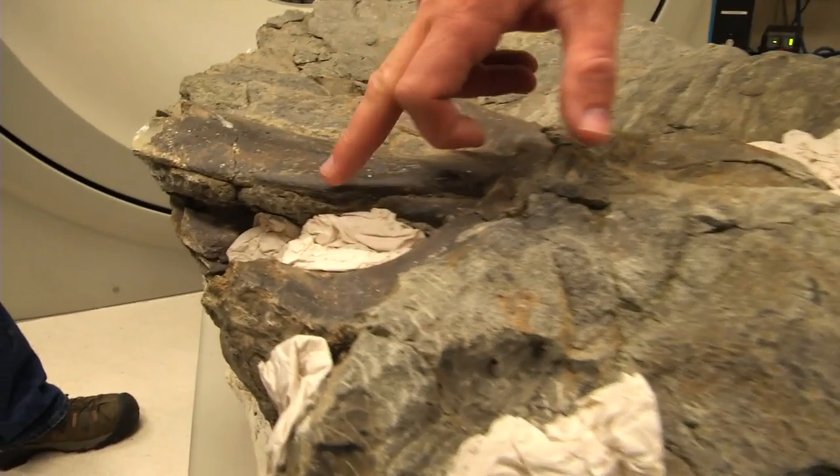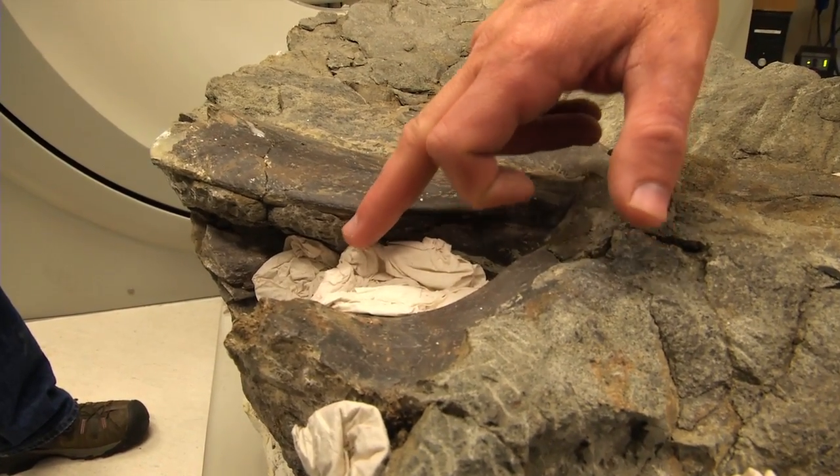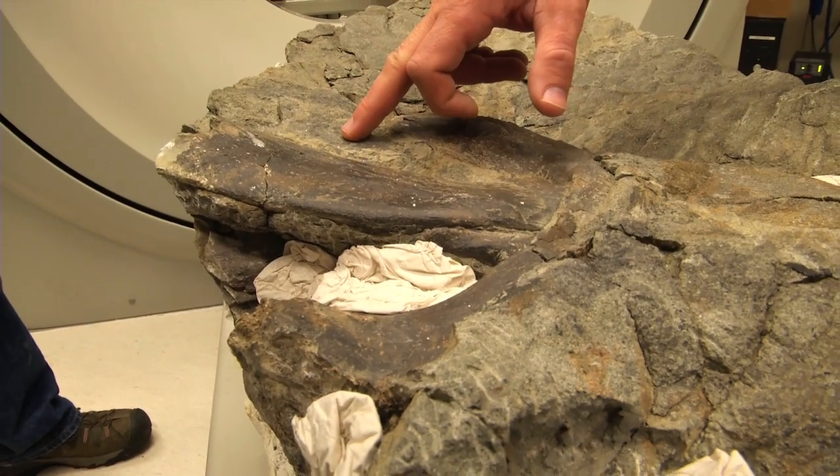The section of skull and torso, found last year in Grand Prairie, will now become part of the University of Alberta's paleontology collection.